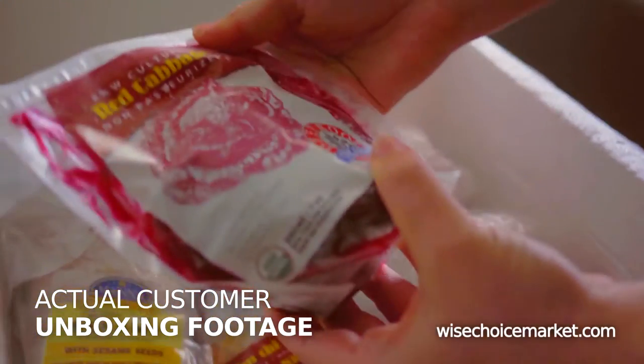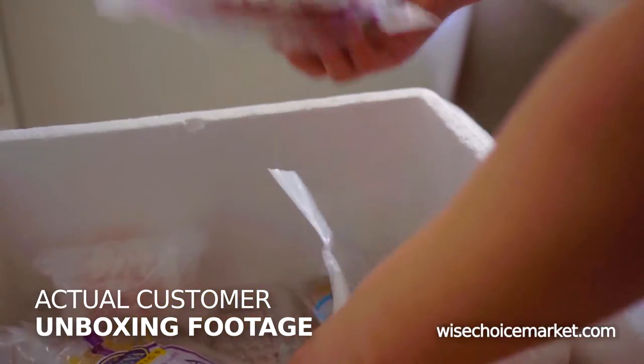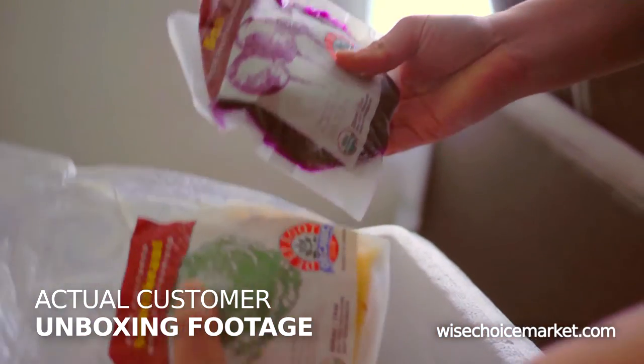Our perishable items are shipped with dry ice using FedEx. They will arrive still frozen or cold.